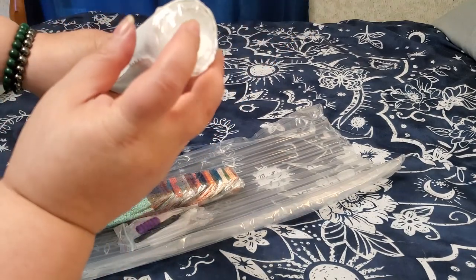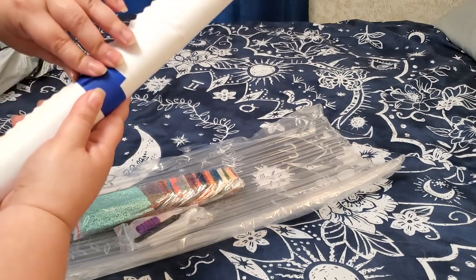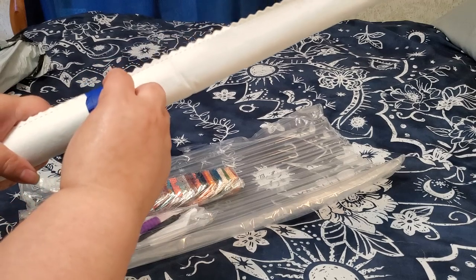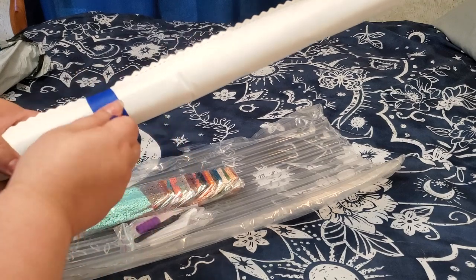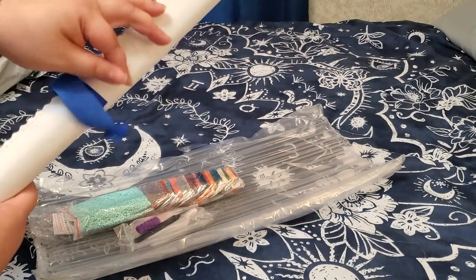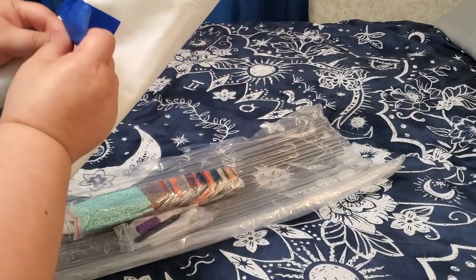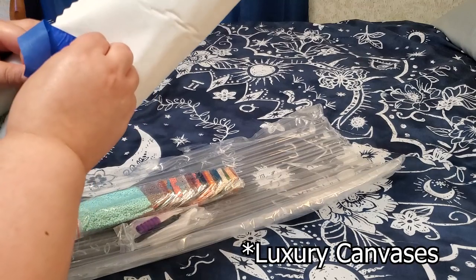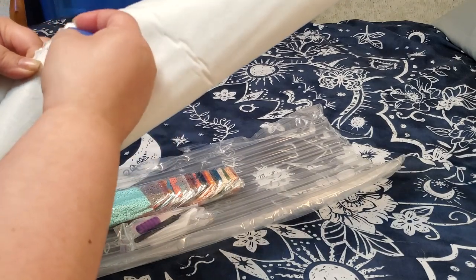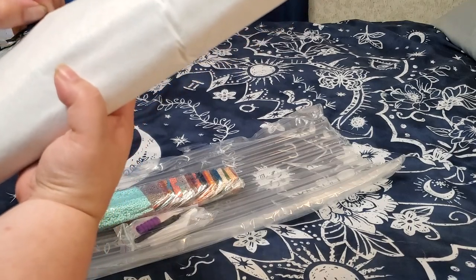I think my other canvases are going to come later because there's a foam core. It has been a minute since I received one with a foam core. I think I know why they came as two separate shipments — they must do their premium canvases as one batch. I love the fact that this is a velvet canvas.